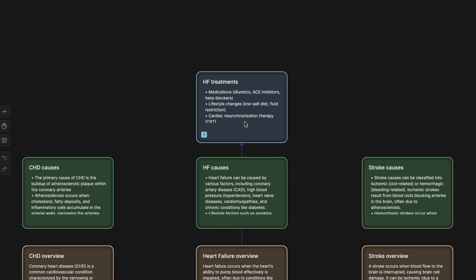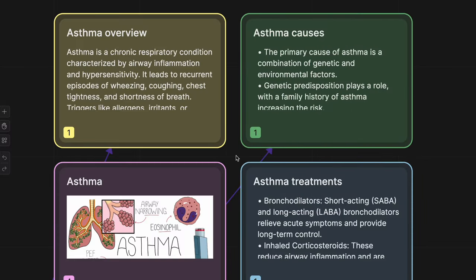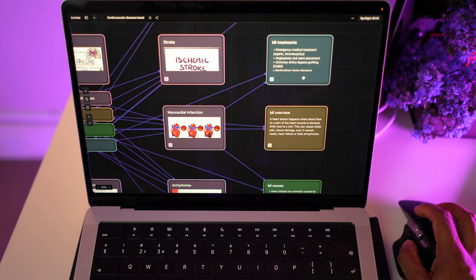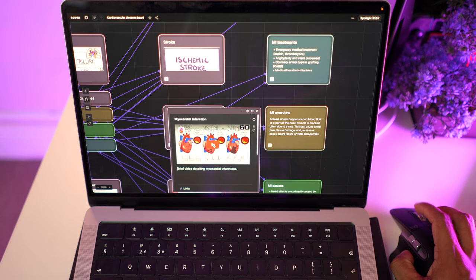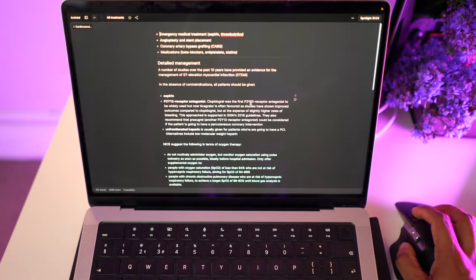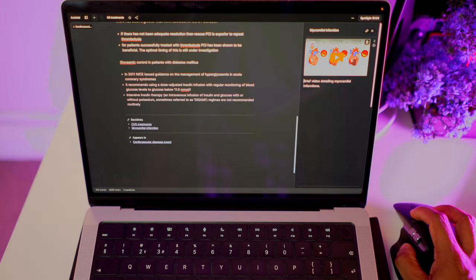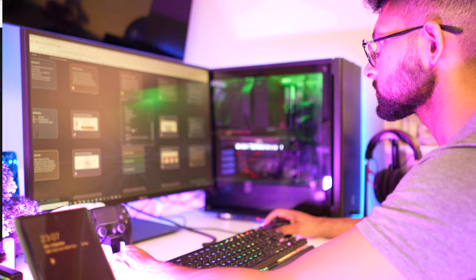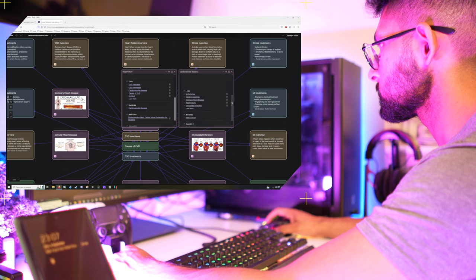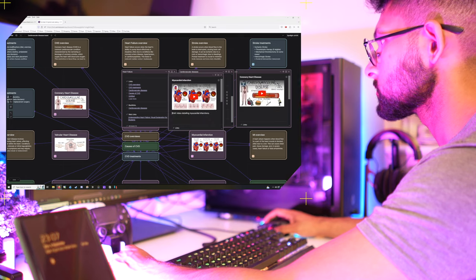Like understanding the pathophysiology of heart failure and asthma, and realizing that because of the asthma you shouldn't give a beta blocker for their heart failure when you otherwise would have. Scrintool helped me visualize the key details and concepts of a topic through this overview approach, but still works really well for the finer details. And because Scrintool makes it easy to link topics together, I can look at other relevant conditions to think about if I see a patient with heart failure — like the risk of a stroke or treatment considerations if they also have asthma.